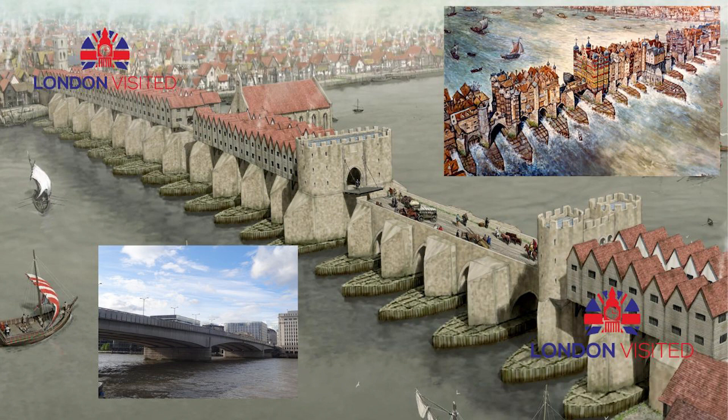In 1967, the Common Council of the City of London placed the bridge on the market and began to look for potential buyers. Council member Ivan Luckin put forth the idea of selling the bridge and recalled: 'They all thought I was completely crazy when I suggested we should sell London Bridge when it needed replacing.' On 18 April 1968, the bridge was purchased by American entrepreneur Robert P. McCulloch of McCulloch Oil. The claim that McCulloch mistakenly believed he was buying the more impressive Tower Bridge was denied by Luckin in a newspaper interview.